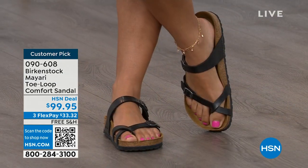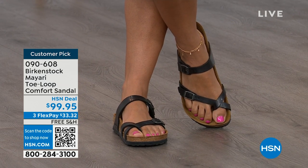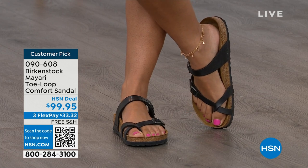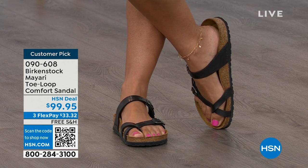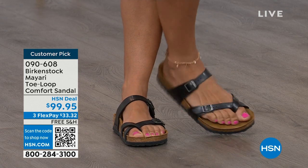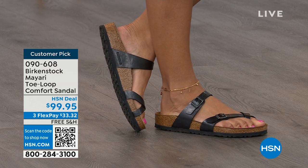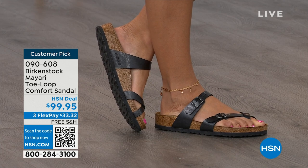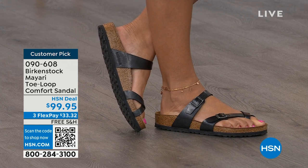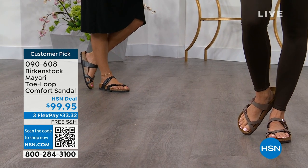I think this is a really pretty gladiator-inspired sandal. It looks elegant on the foot, and you can dress it up or dress it down — it doesn't matter what you put on with your Birkenstock. Whether it's a dress, shorts, or leggings, this is going to be that go-to shoe in your closet. It really is. You slip it on, adjust the buckles top and bottom to get them right where you want them, and that's it.